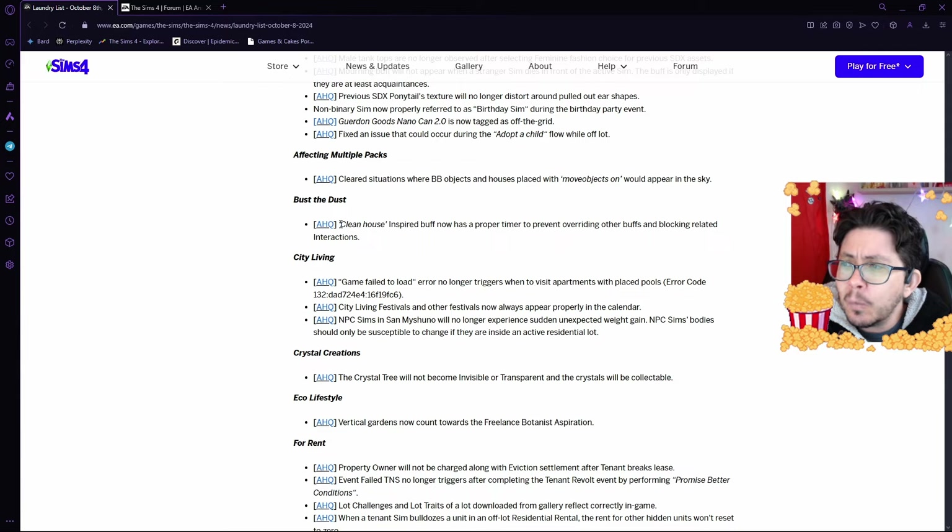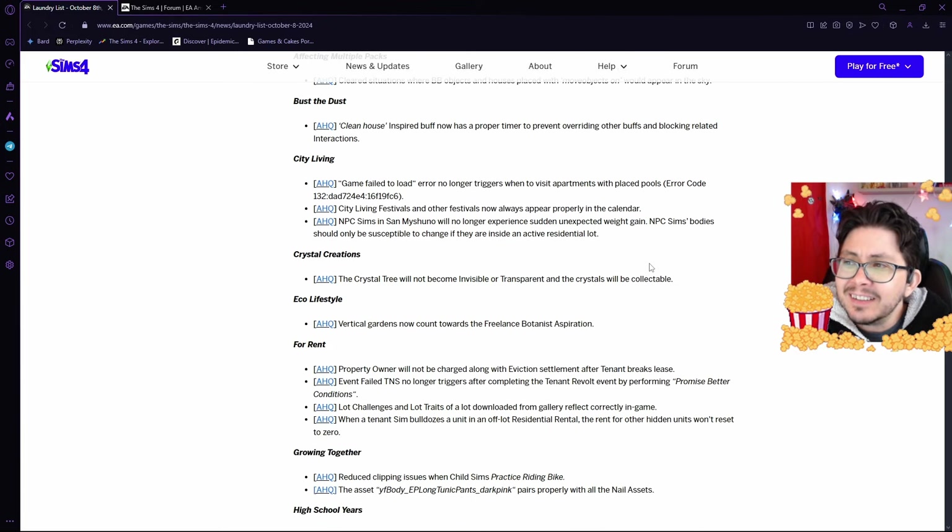In Bust the Dust, they're fixing the bug where the clean house-inspired buff has been overriding other buffs and blocking related interactions. In City Living, they are fixing the game-failed-to-load error when visiting apartments with placed pools.